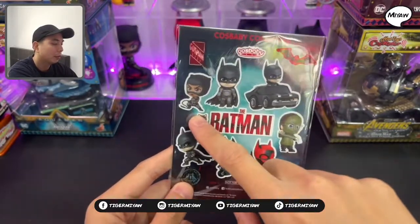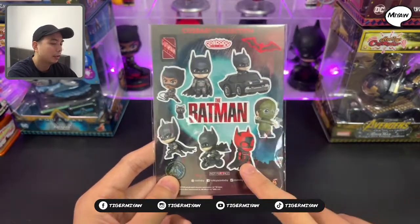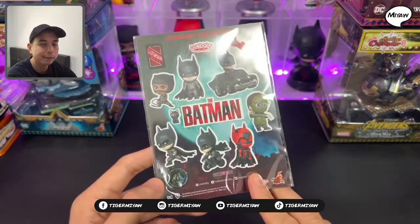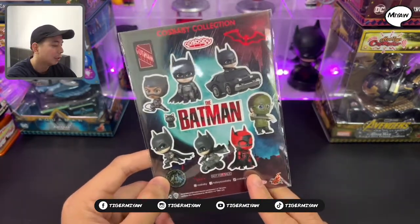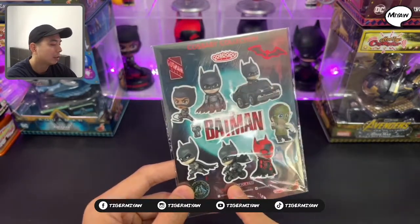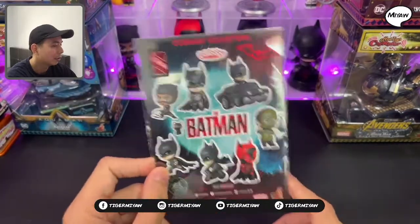In here they have the whole series of the Batman CosBaby. They have Catwoman, Batman, Batman with the car, the Riddler, Batman in his comic color version, Batman with the bike, and Batman. This is the sticker.